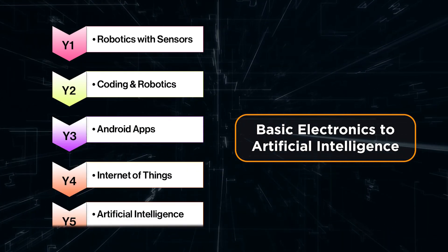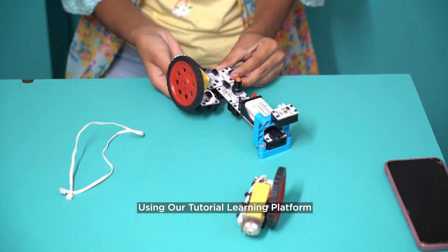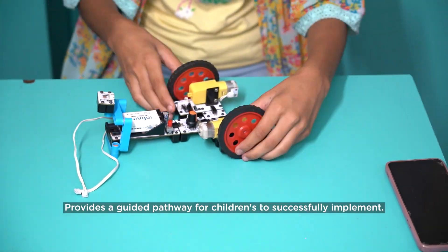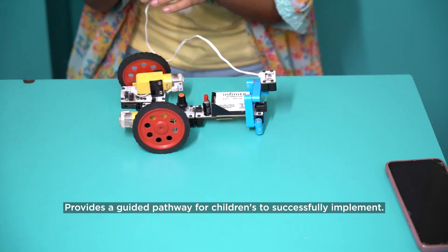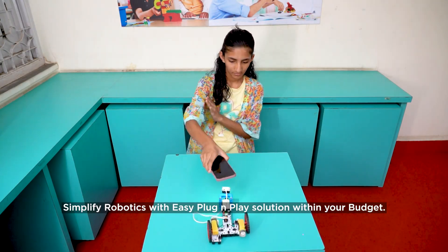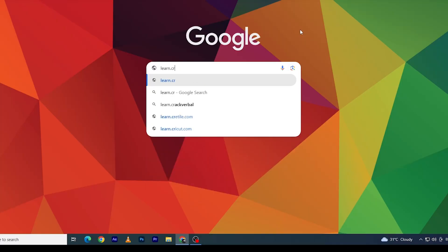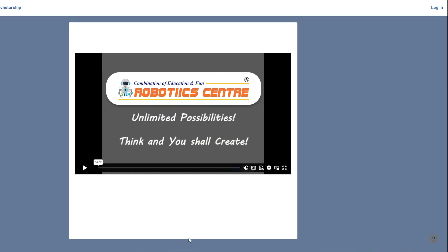Why our solution? Our solution is a complete solution — from basic electronics to artificial intelligence. Anyone can learn from home using our tutorial learning platform, which provides a guided pathway for children to successfully implement robotics. It's simplified with an easy plug-and-play solution within your budget. To use the tutorial learning platform, visit the website provided with the kit and click login in the top right corner.